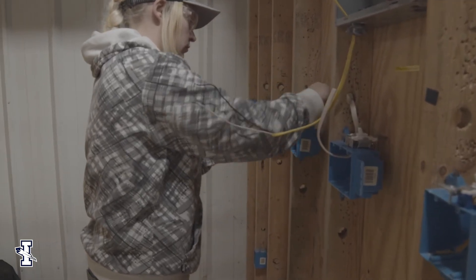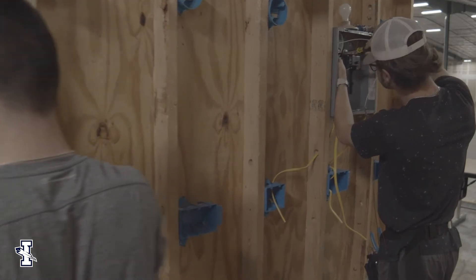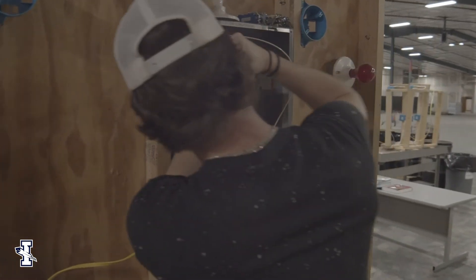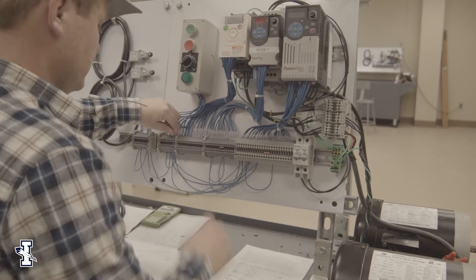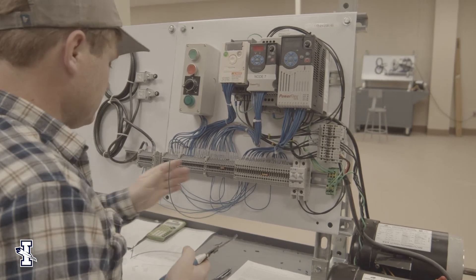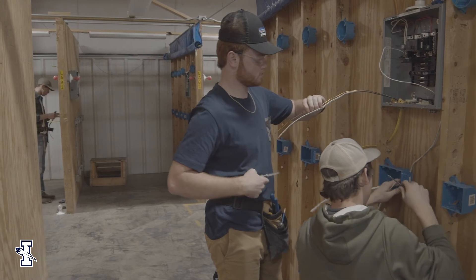It's a really hands-on program, so students need to be aware: if you enjoy working with your hands and the physical aspect of using tools and doing a job, then this curriculum is something you need to look at. There is a good bit of programming, but you're not just going to be a programmer.